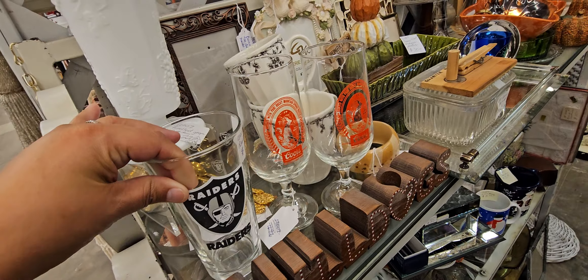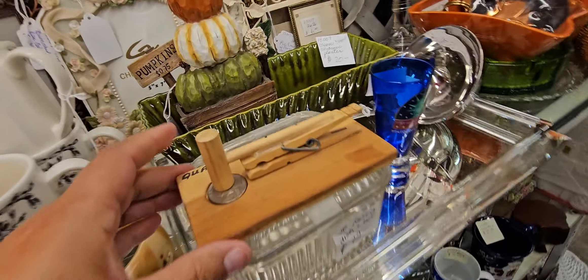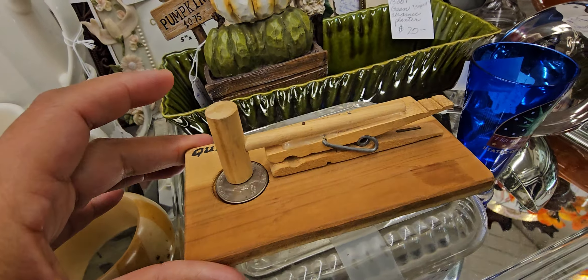I just want to share some things here at this antique shop. They have a lot of booths. That's $10 right there.